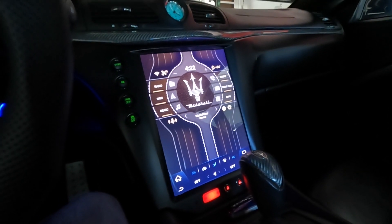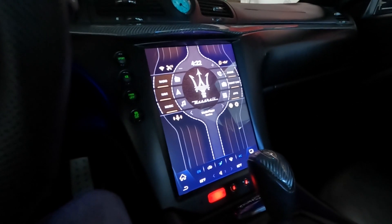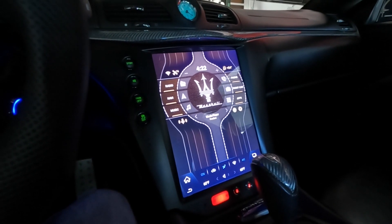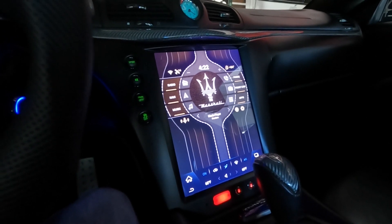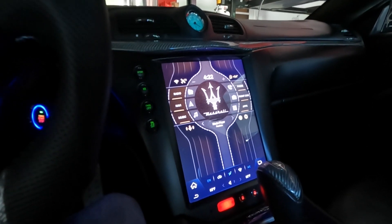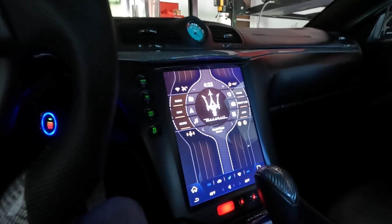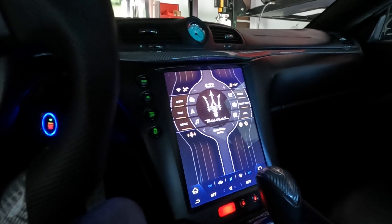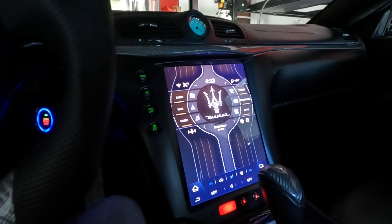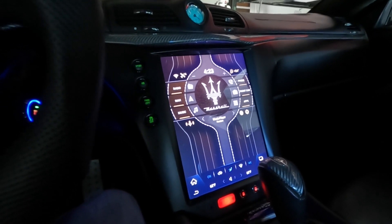Welcome back to the channel. It's been a long time and now I'm back to do some more videos. Today I'm going to talk about the vertical screens available for the Maserati Gran Turismo — the 13.6 inch and the 10.5 inch — and I'm going to be talking about car launchers. You can customize any screen you want just by downloading a car launcher off the Play Store. It's all Android.